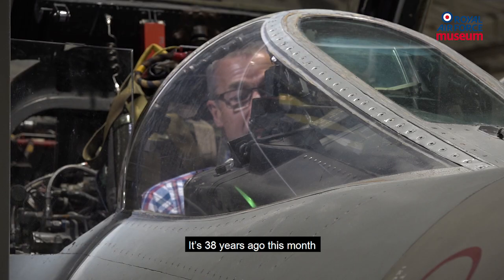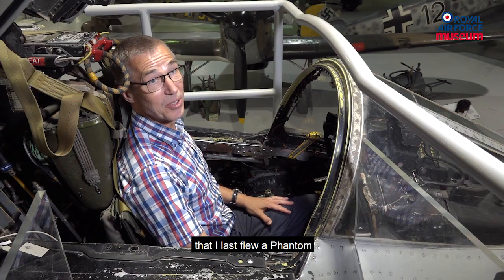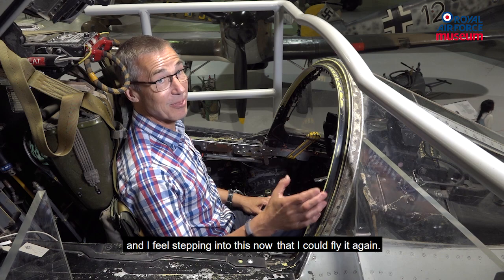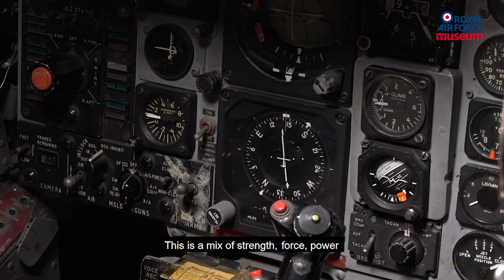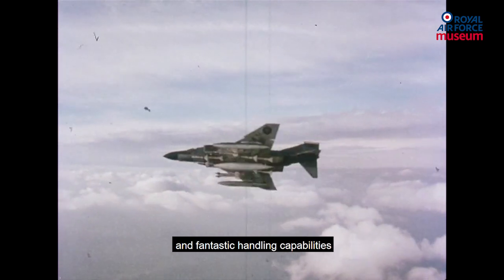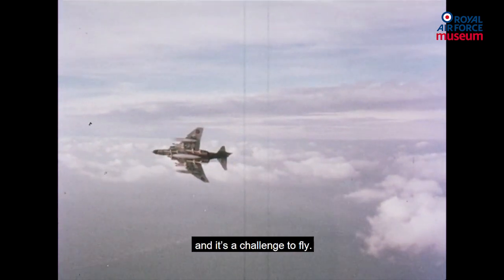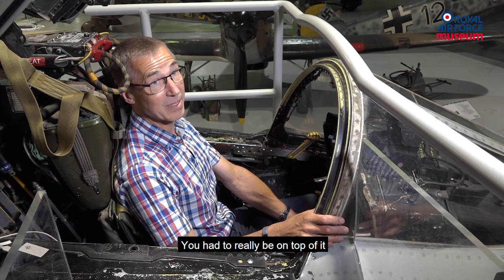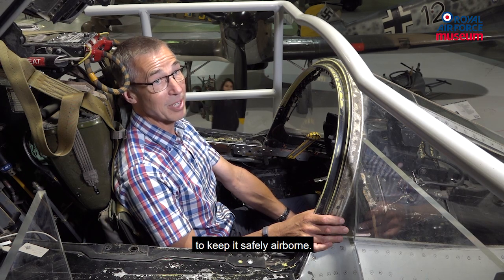It's 38 years ago this month that I last flew a Phantom, and I feel stepping into this now that I could fly it again. This is a mix of strength, force, power and fantastic handling capabilities. And it was a challenge to fly — you had to really be on top of it to keep it safely airborne.